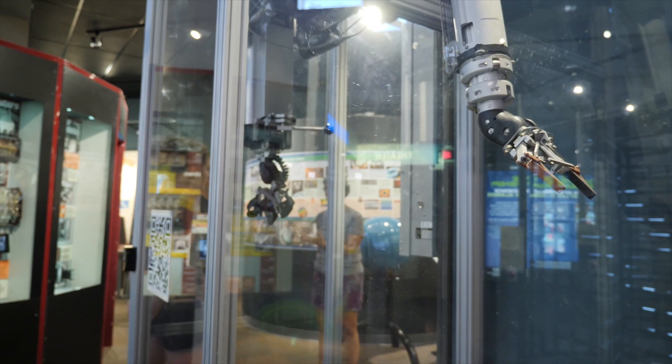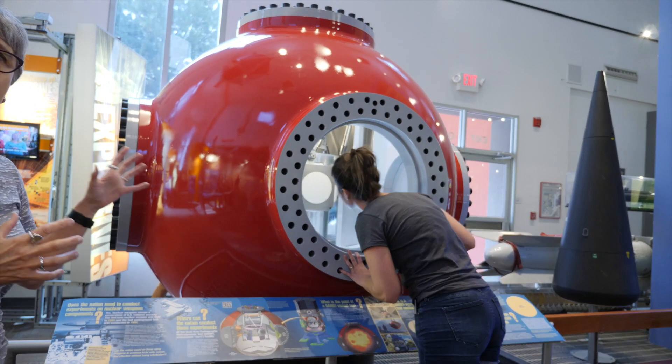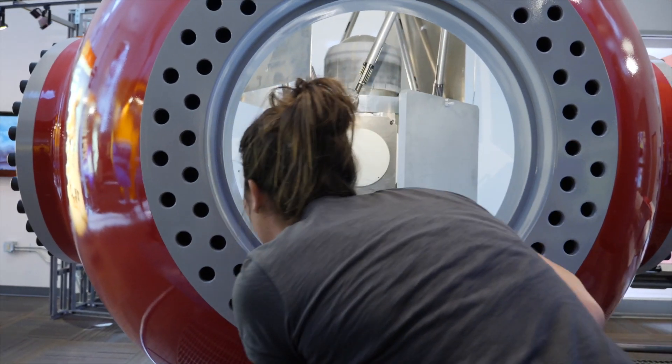This gallery is also about the continuing work that the lab does today. We haven't done a nuclear test since the early 1990s, so how can you be sure that they're still safe, secure, and reliable? Well, we've developed other ways of testing here. It is the most powerful X-ray machine in the world.